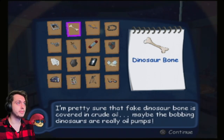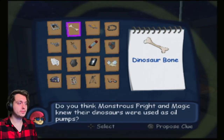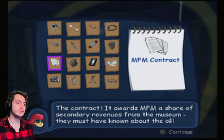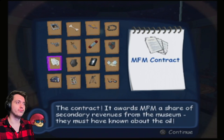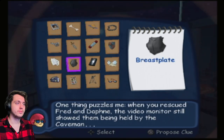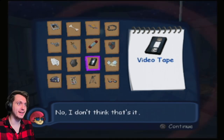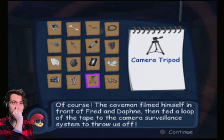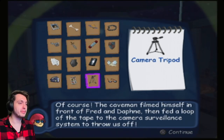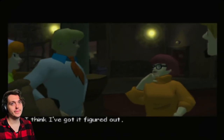I'm pretty sure that fake dinosaur bone is covered in crude oil. Maybe the bobbing dinosaurs are really oil pumps. This is like a cover-up for people fracking oil. Do you think Monstrous Fred and Magic knew their dinosaurs were being used as oil pumps? The contract awards Monstrous Fred and Magic a share of secondary revenues from the museum — they must have known about the oil. Jinkies — we solved the mystery!